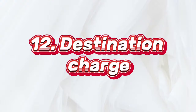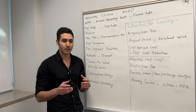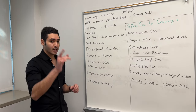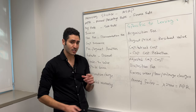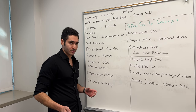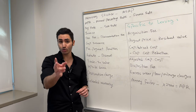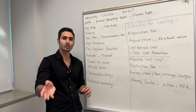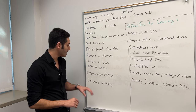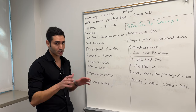Next up, we have destination charges. This is basically how much it costs for the manufacturer to ship the car from the factory to the dealership. An important note: destination charges are only a thing on new cars. You should not pay destination charges on used cars unless you're having the used car transported to you from a different city or a different state. Destination charges are a valid charge on new cars, but not on used cars.